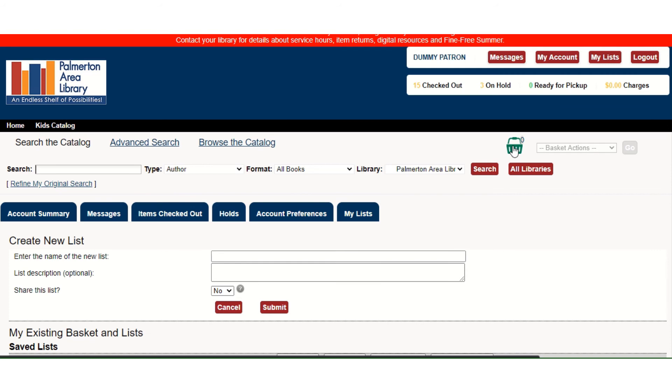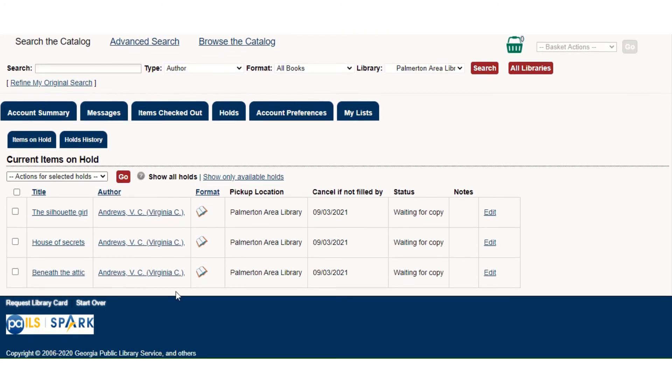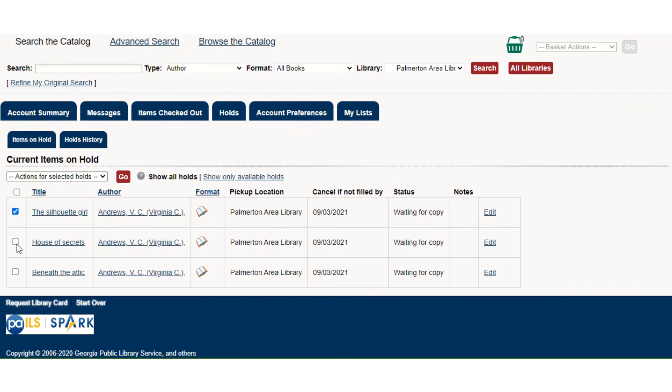Now let's say I've changed my mind about these three books. I'm going to be away for vacation and may not have time to read them. If I go to Holds and select them, I can go to the drop-down menu. I can suspend them and set a date for maybe a week in the future after I get back from vacation, activate them if they're already on suspension and I want them now, or cancel them. So I'm going to cancel them.